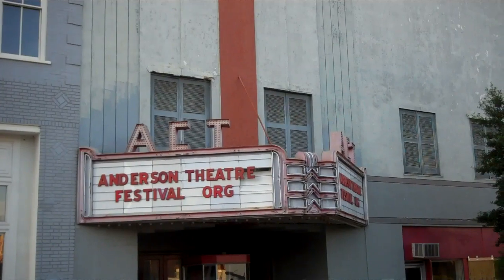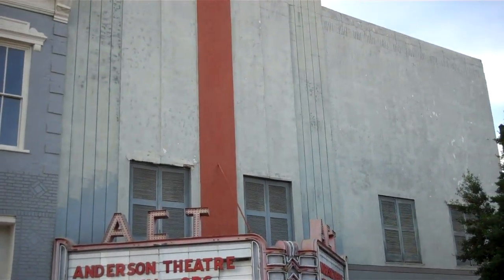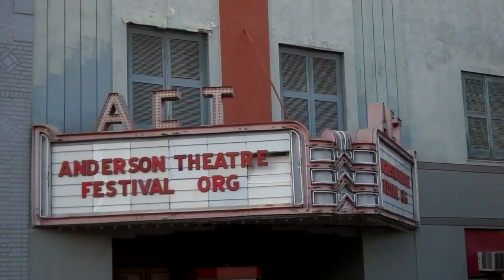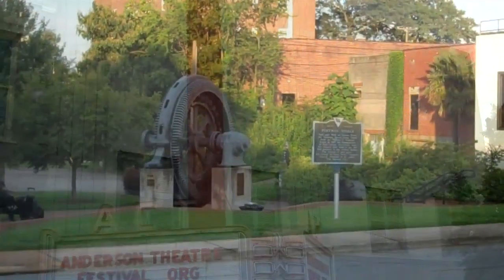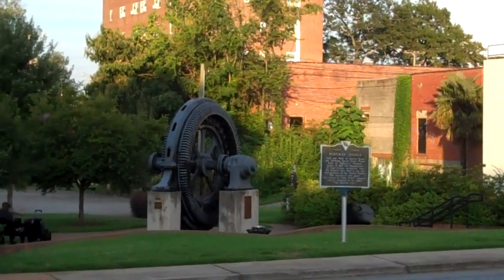And there is the old State Theater, still standing. And there is the first hydro generator in the state of South Carolina.